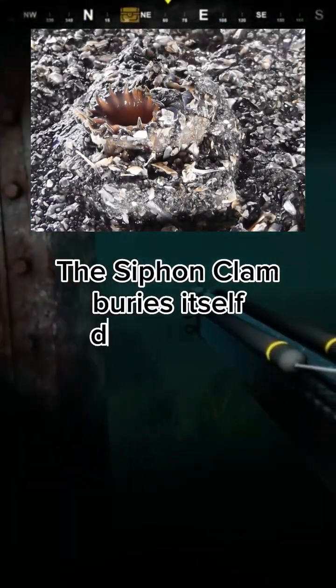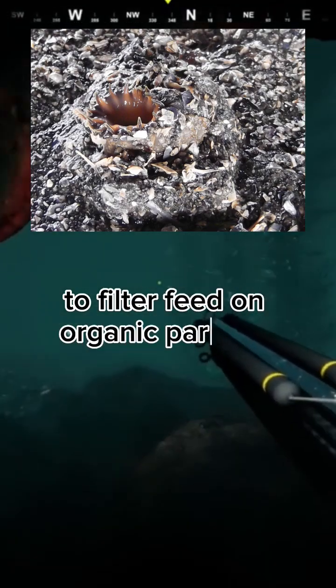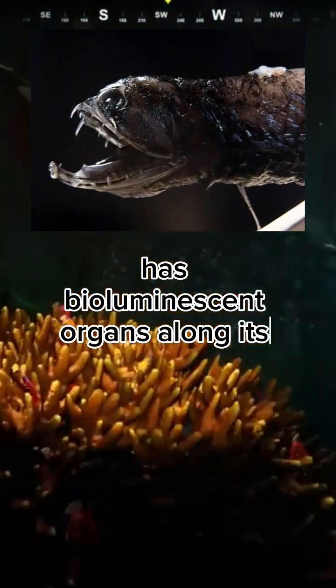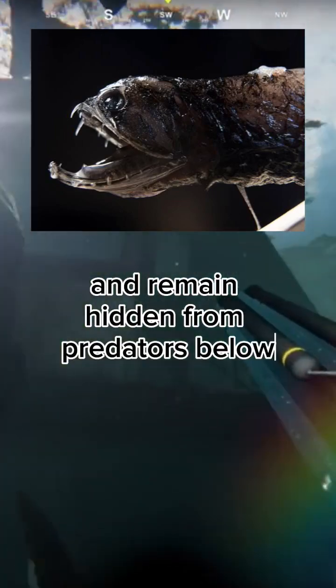The siphon clam buries itself deep in the sediment and extends a long siphon to filter feed on organic particles. The deep-sea dragonfish has bioluminescent organs along its belly, which it uses to emit light and remain hidden from predators below.